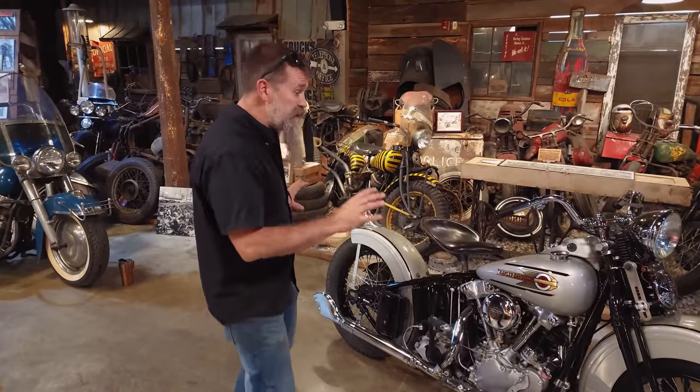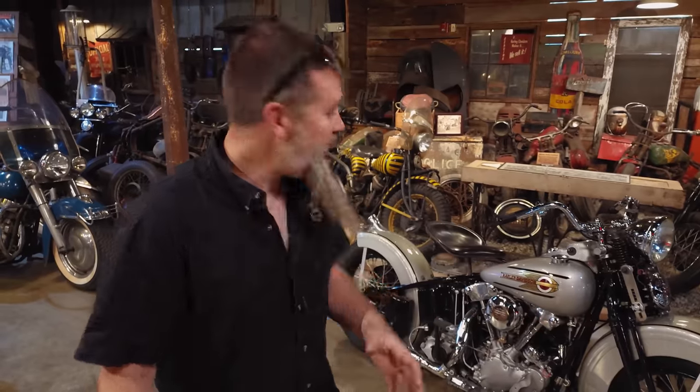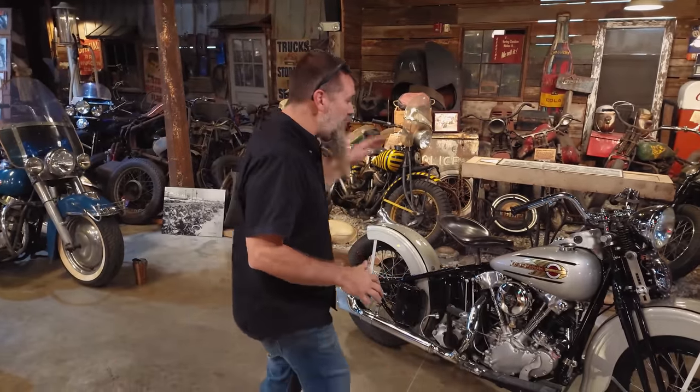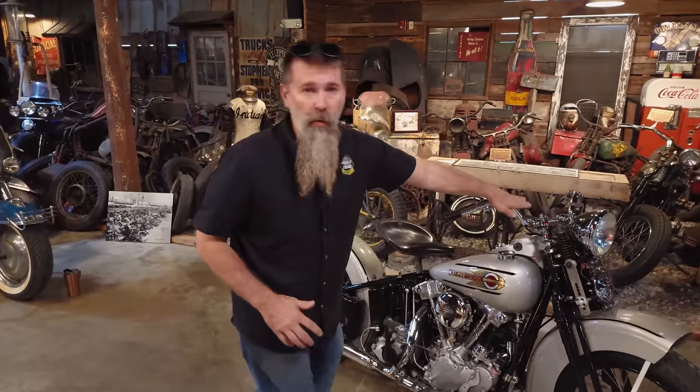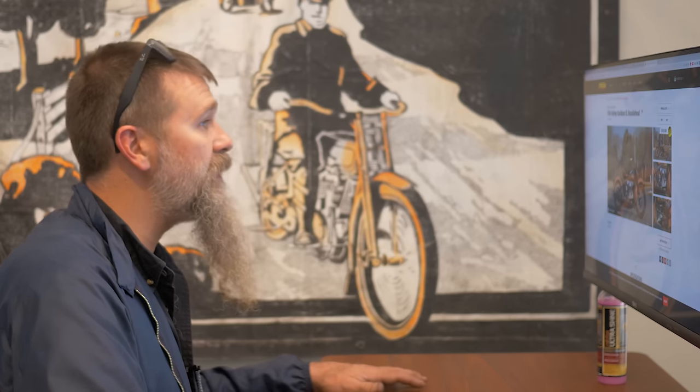Recently there have been some motorcycles very similar to this roll across the auction block and we're gonna take a look at some of those bikes and their sale prices and use them as a barometer to see how they stack up against the Wheels Through Time 1937 Knucklehead. We're gonna see if we can find some comparables here.